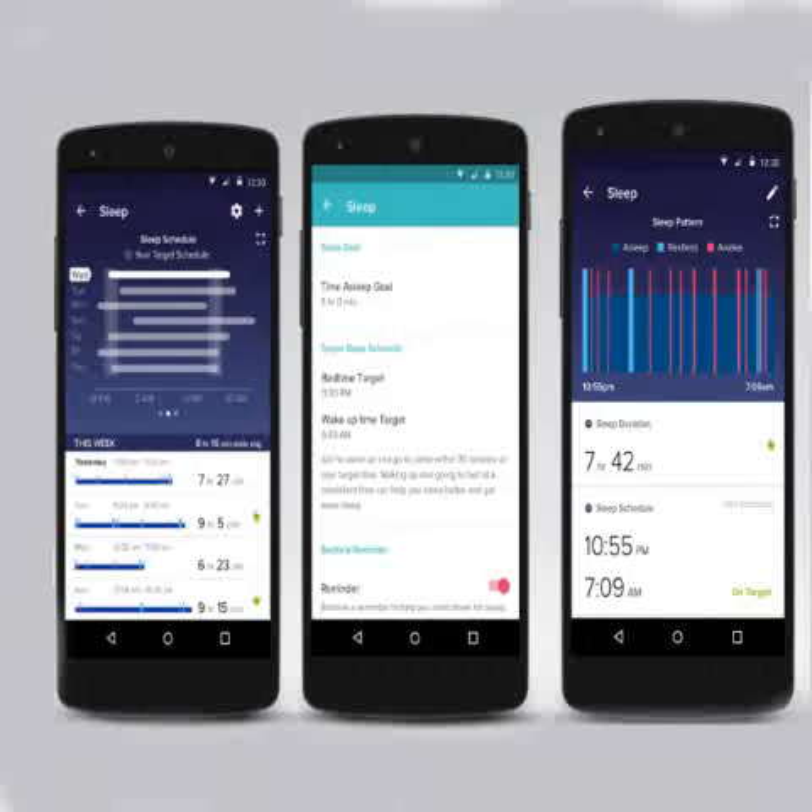Fitbit has updated its app to introduce a new sleep schedule feature. The new feature helps users track sleep patterns better, get reminders for bedtime and wake up, and over time bring sleep consistency.